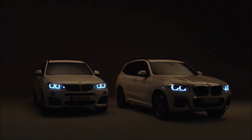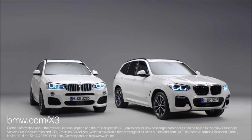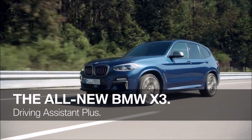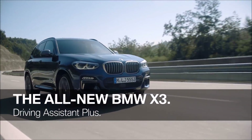These are just a few of many changes. If you want to know more about the new BMW X3, check out BMW.com/X3. This is the all-new BMW X3.